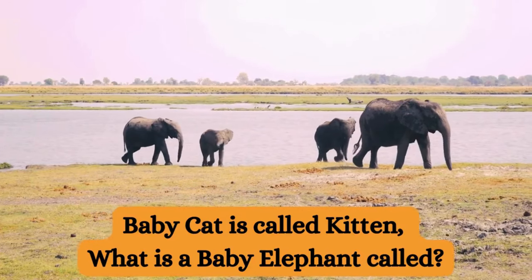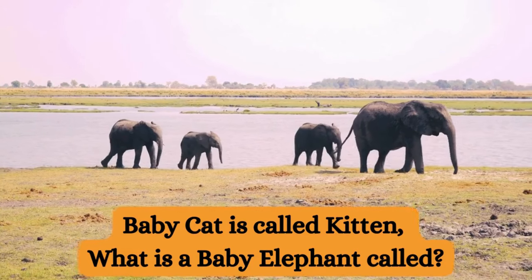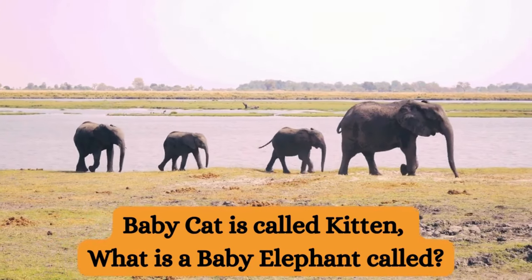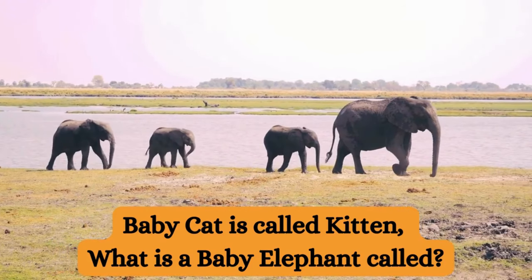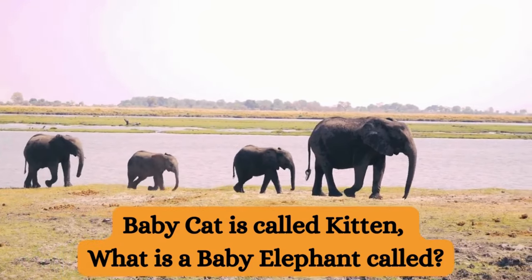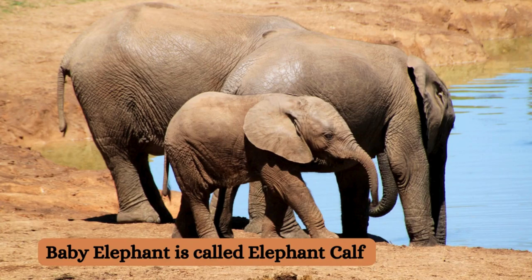A baby cat is called a kitten — what do we call a baby elephant? Who can answer this one? Yes, it's called an elephant calf. Awesome, kids.